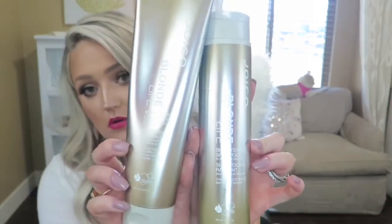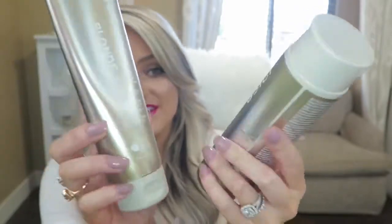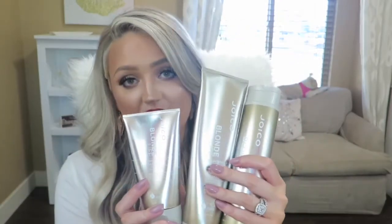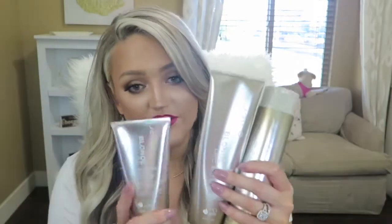The next system I really like is the Joico Blonde Life — the shampoo and conditioner. These really help keep that brassiness out of my hair while keeping it nice and hydrated. There is also a deep conditioner in the line that I use when I feel like my hair is on the drier side.